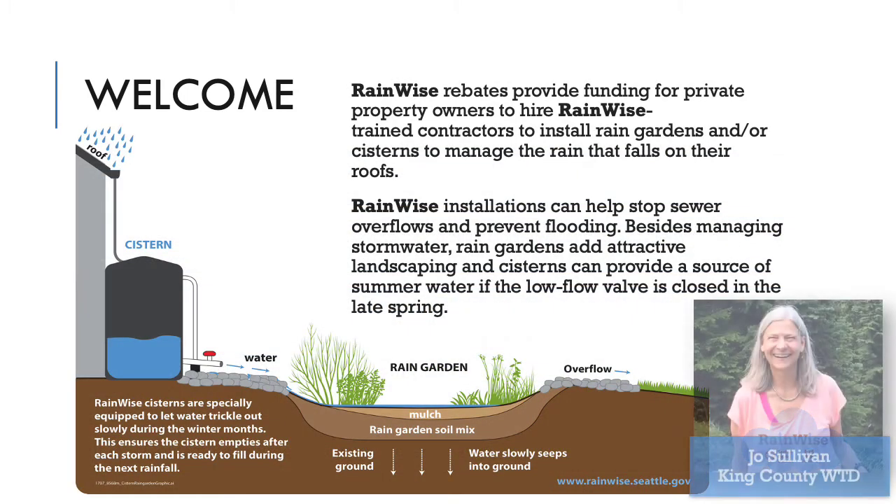My name is Jo Sullivan and I work for King County Wastewater Treatment Division, and I'm thrilled you are interested in getting started with RainWise. RainWise is a rebate program and team effort between Seattle Public Utilities and King County Wastewater Treatment Division. RainWise rebates provide funding for private property owners to hire RainWise trained contractors to install rain gardens and/or cisterns to manage the rain that falls on their roofs.